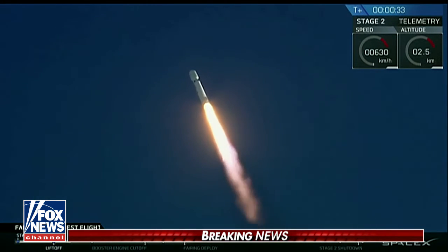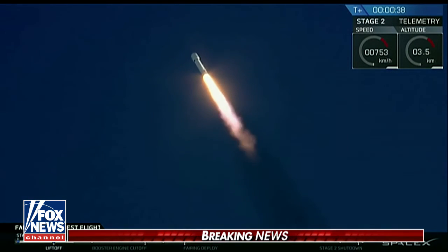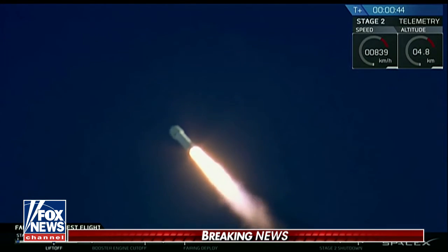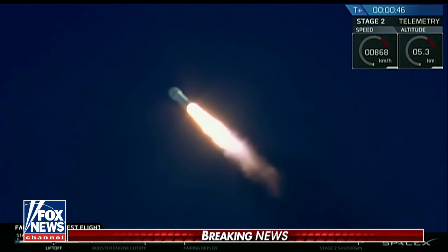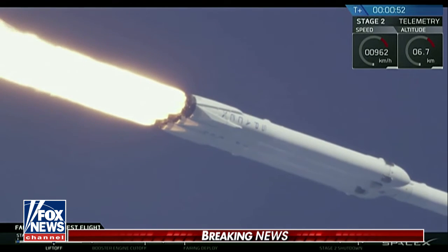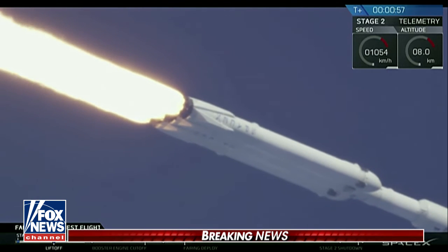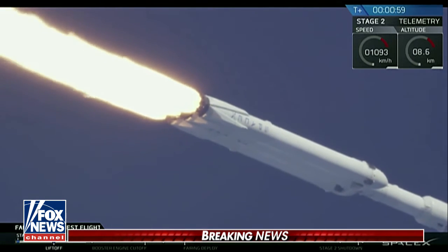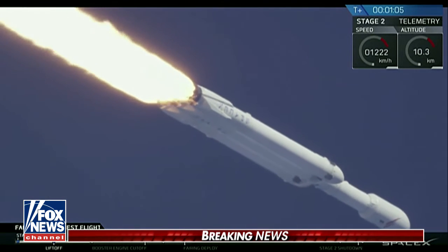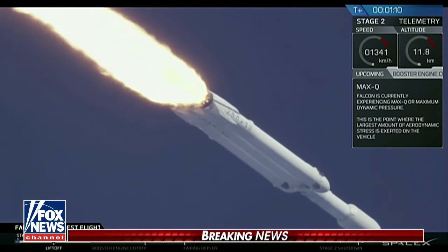T-plus 32 seconds. If you can hear me over the cheering, Falcon Heavy heading to space on our test flight, building on the history of Saturn V Apollo, returning pad 39A to interplanetary missions. We're getting ready to throttle down for Max Q. You've heard the callout — vehicle is supersonic.